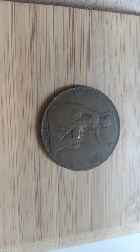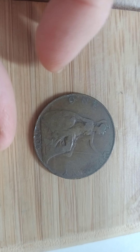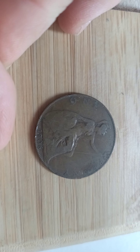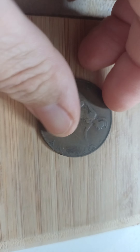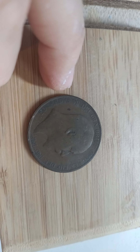Hi, I'm Decima and welcome to my channel. Today I'm going to show you a one penny 1906 Edward VII coin.